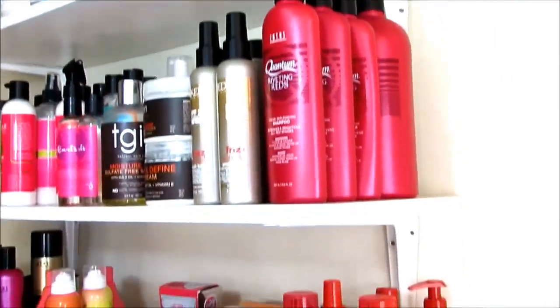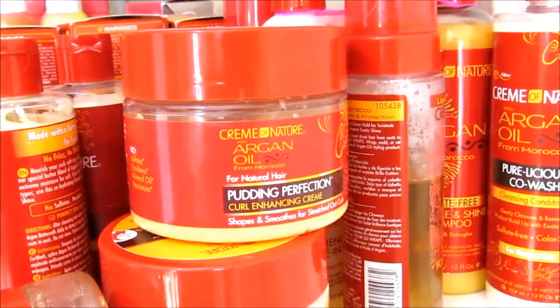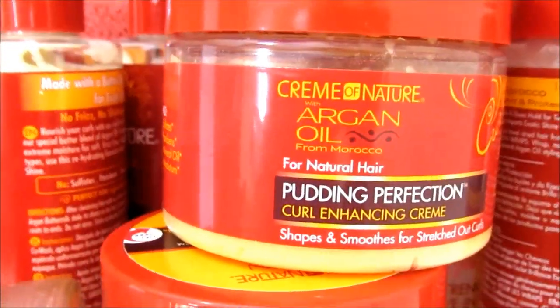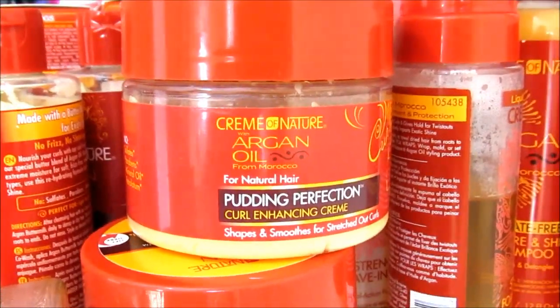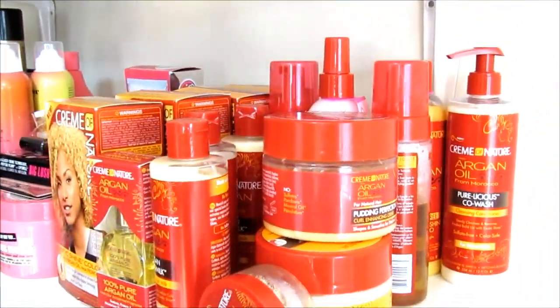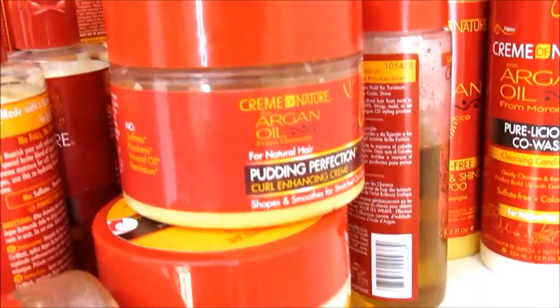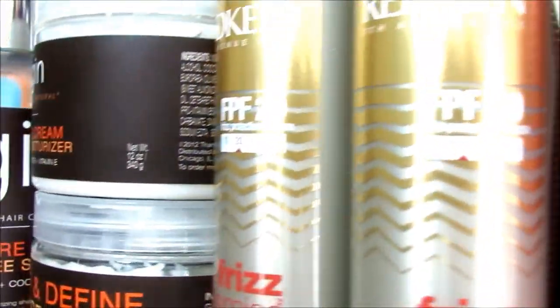Here are all my products that I've been using lately. This Put In Perfection is so freaking bomb — that's what I used on my hair last night and really that's all you need. You don't even have to use anything else; just that product is good, and you know, use an oil. But yeah, these are just some of the products I have that I've been using.